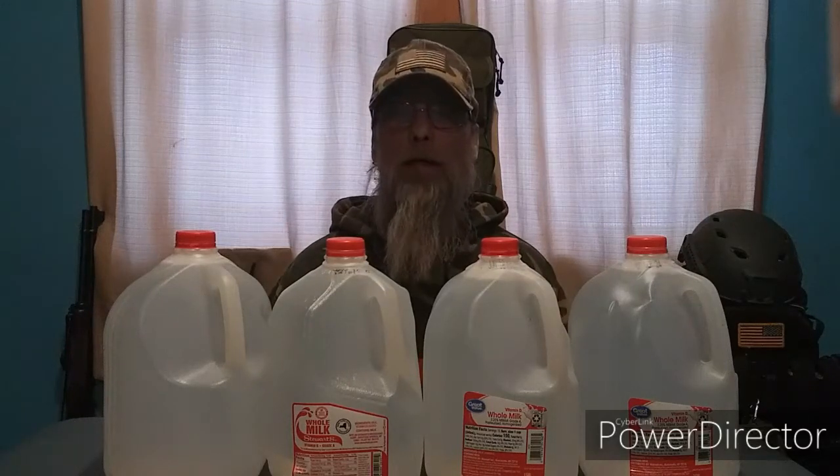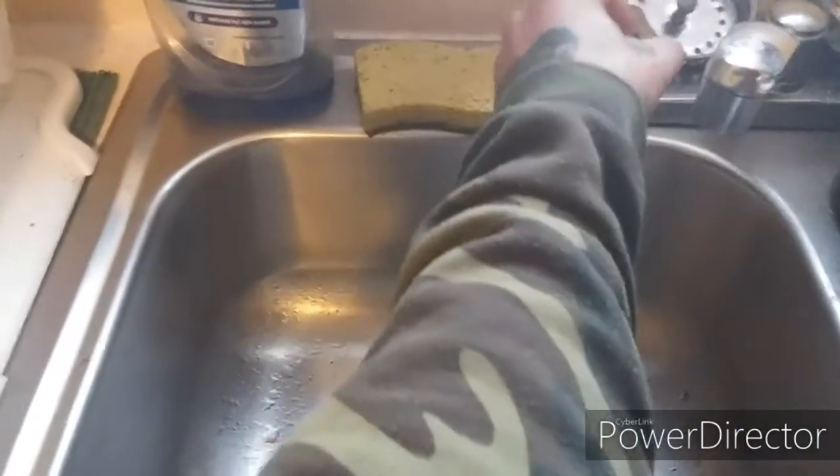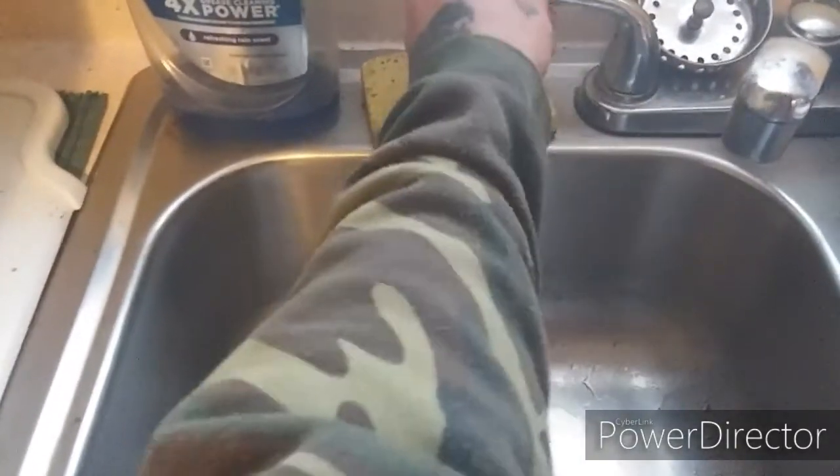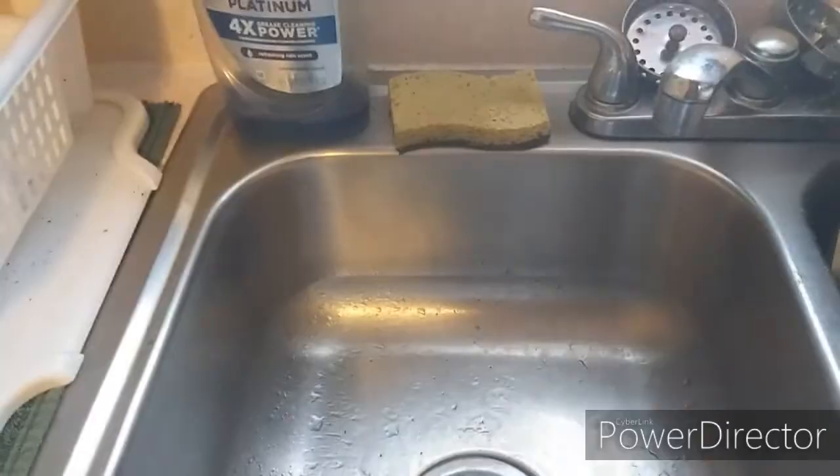Hey guys, John Bennett here. Today we're going to talk about cheap and easy water storage. If your pipes freeze or your community gets a boil warning because of a pipe burst, it's nice to have some extra storage of water.